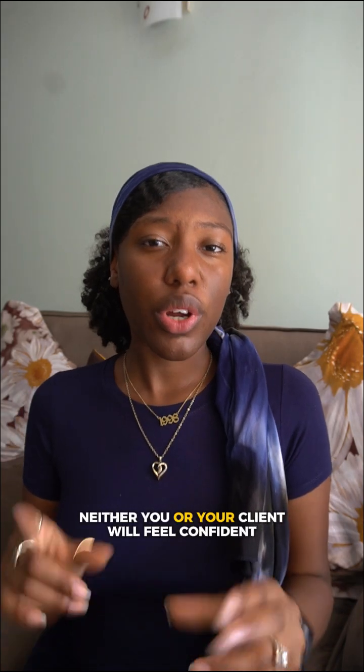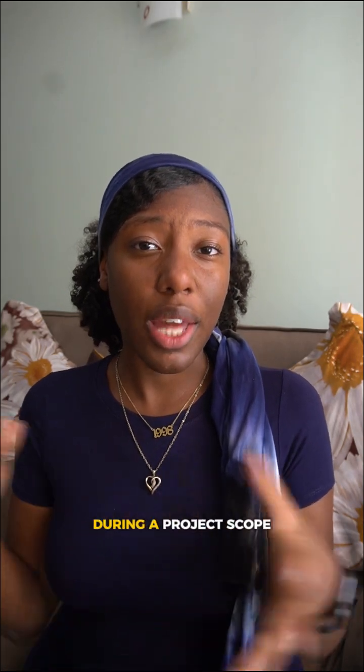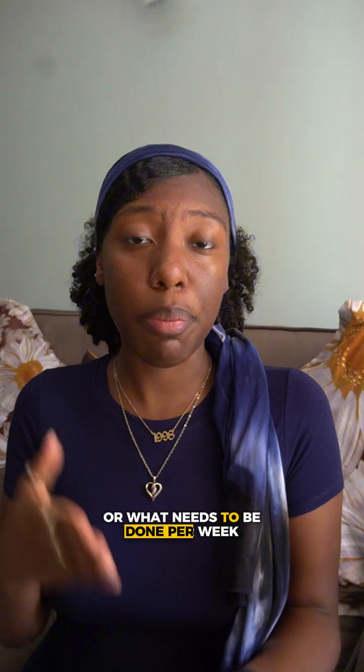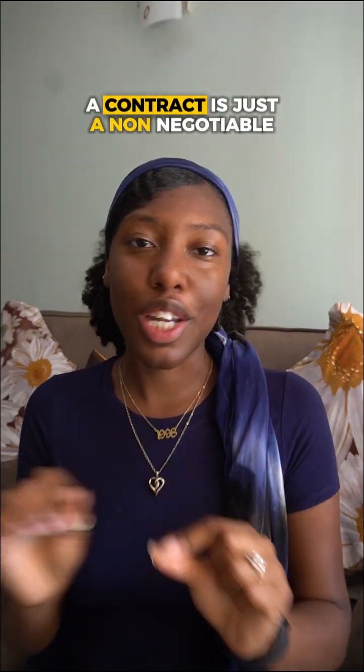Number two: a contract that will protect you and your time. Neither you nor your client will feel confident during a project scope if neither of you understand how long it will take or what needs to be done per week. A contract is just a non-negotiable.